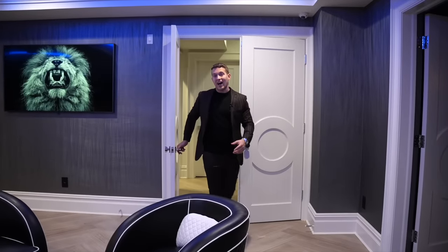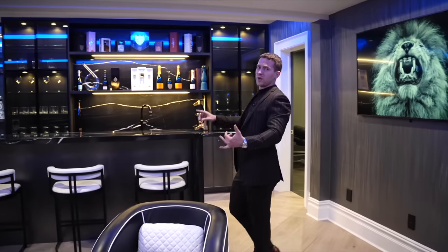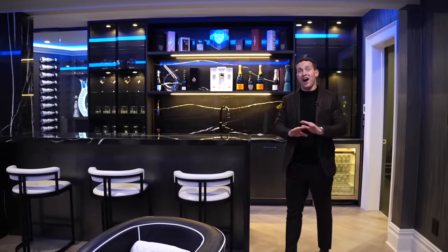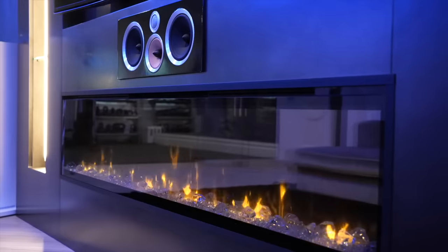We have done a lot of house tours here at TLG Vlogs, but I must say without a doubt this is the coolest basement we've ever toured through. We have lighting features, surround sound features, and amenities that you wouldn't believe — no expense is spared. Touring through a lot of houses, we see amazing kitchens, incredible backyards, amazing bathrooms and master closets, but rarely do you see a basement this unique, especially with these amenities.